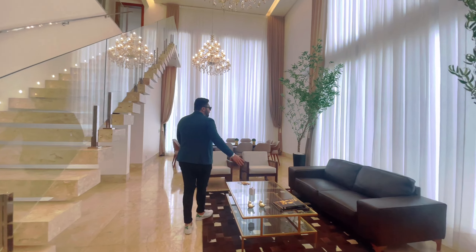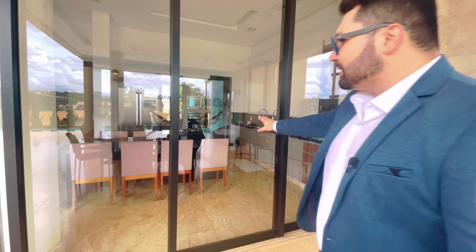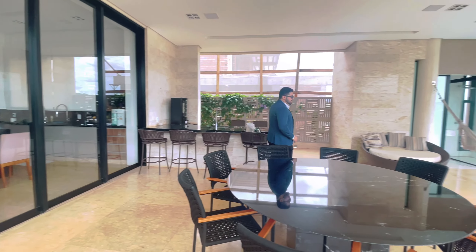E aqui está uma das melhores partes, na minha opinião, que é a varanda gourmet e o lazer. Aqui nós temos um ambiente fantástico. Esses imóveis são preparados para receber chuva, sol — eles são para o tempo, podem ficar aqui que vão demorar para desgastar. Temos mais uma mesa, aqui já coberta, mesa muito bonita, de bom gosto, de granito preto.